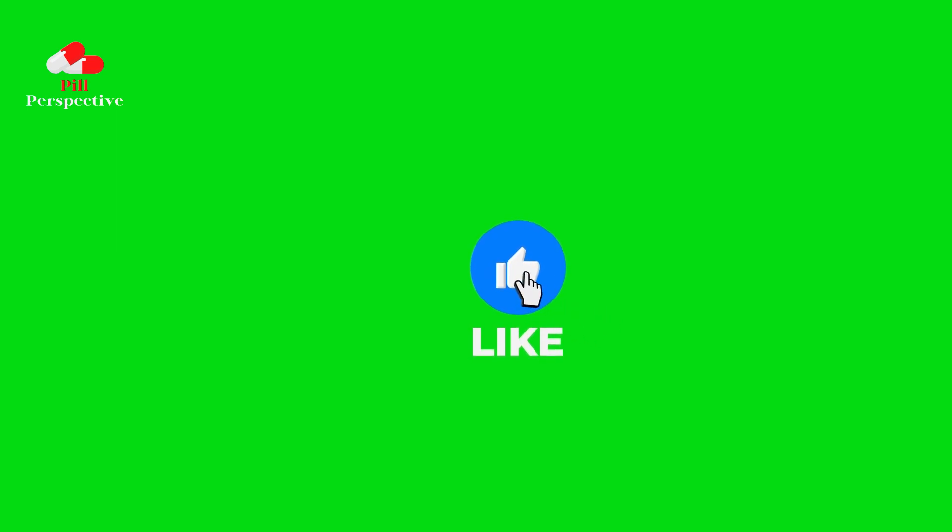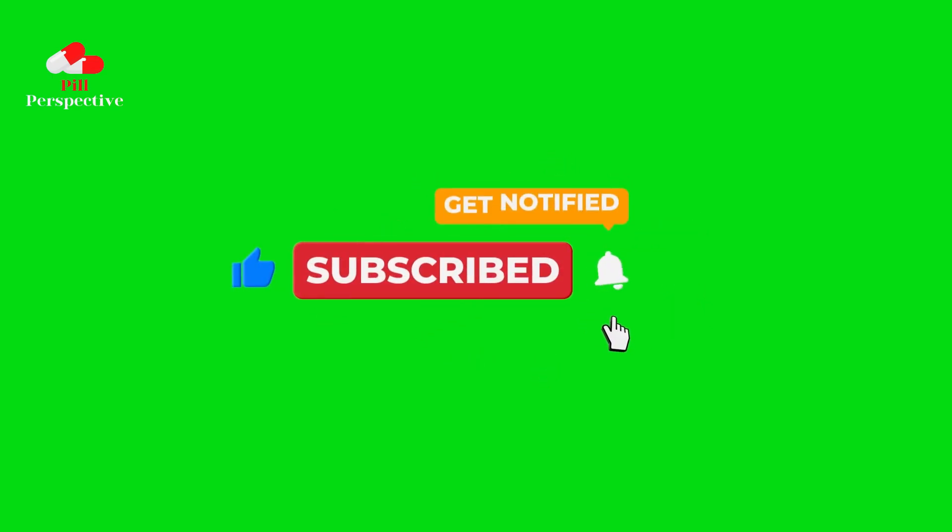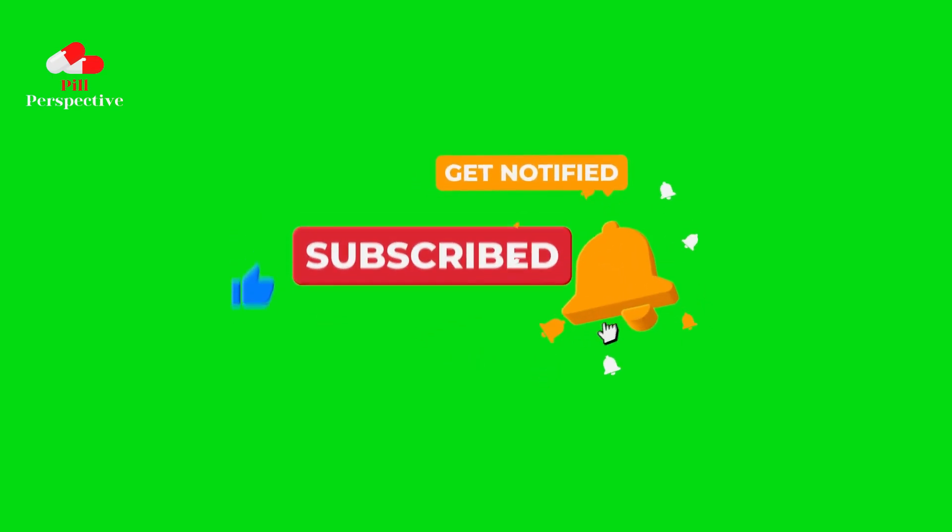Thank you for watching. If you enjoyed the video, please like and subscribe. It would make me very happy. You can find more content like this on my channel. Stay healthy.